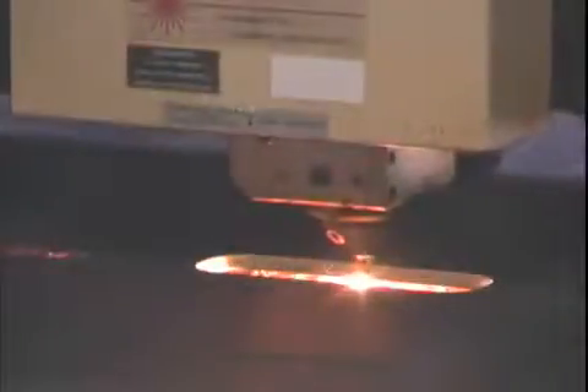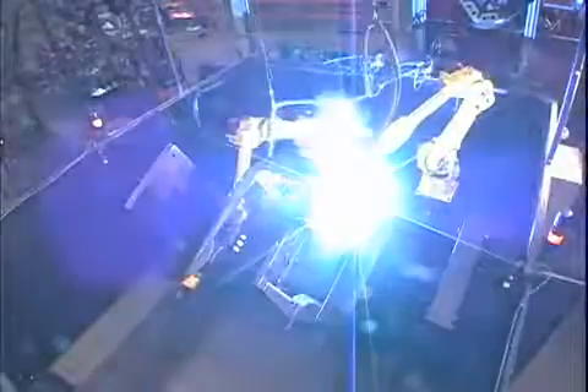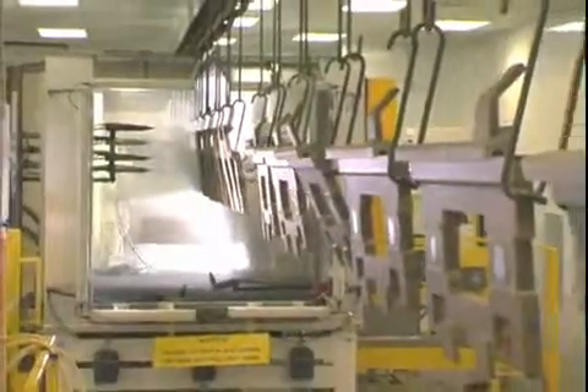Our laser cutting and robotic welding operations give us the ability to meet the most exacting standards with consistent, precise control. Advanced powder coat painting processes provide excellent results in protecting Crown lift trucks against rust, corrosion, and normal wear and tear.